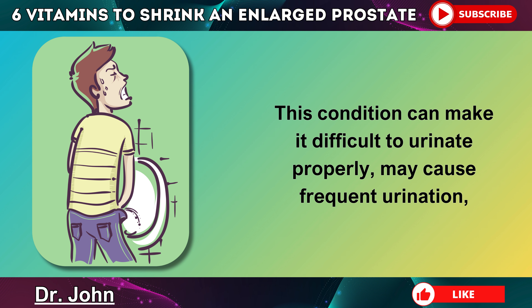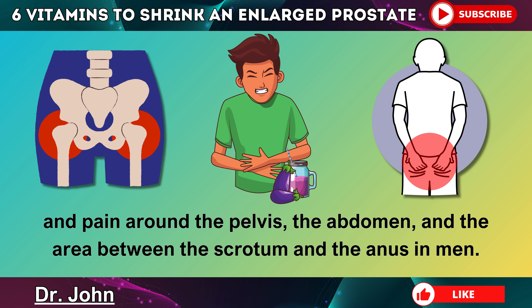This condition can make it difficult to urinate properly, may cause frequent urination, and pain around the pelvis, the abdomen, and the area between the scrotum and the anus in men.